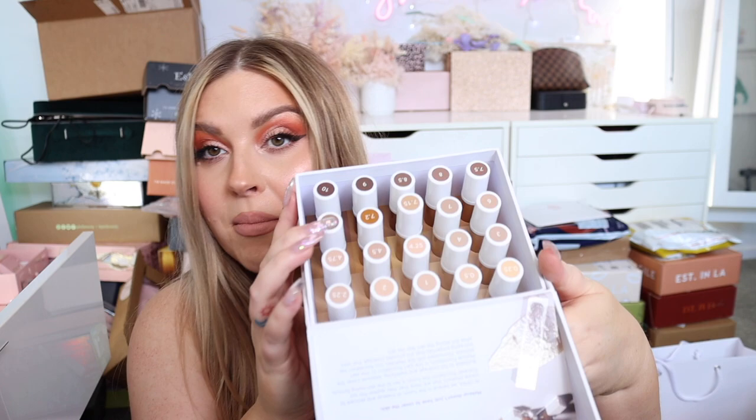We have something here from OFRA — the Absolute Cover Foundation. They sent me a bunch of sample shades to try. It's a buildable full-coverage mattifying foundation, one part foundation to one part skincare, formulated with silk peptides and anti-aging properties. Let me know if you'd like a full first impression video — I'll probably donate the extra shades to Look Good Feel Better for makeovers.